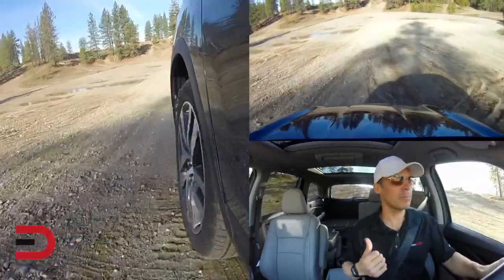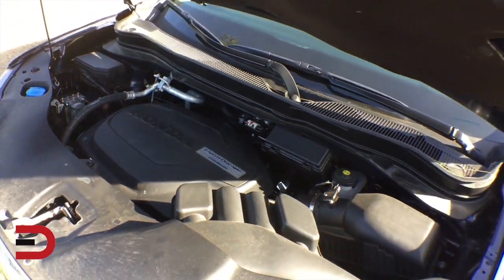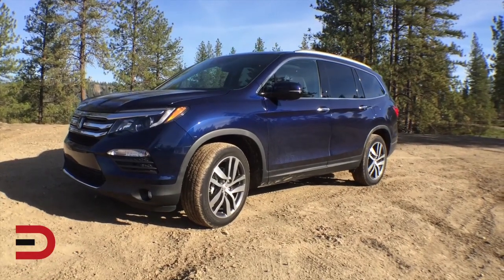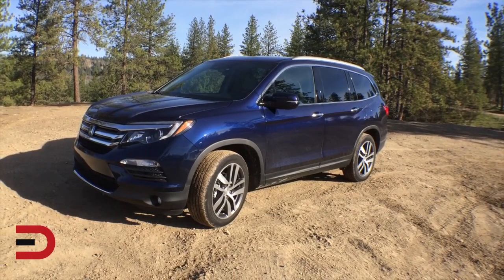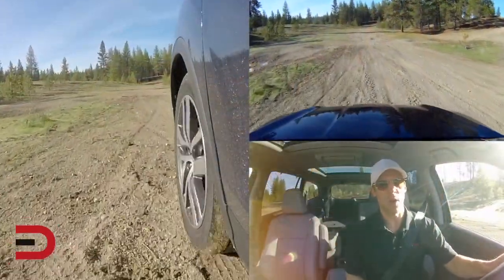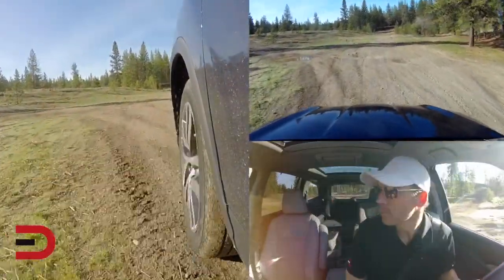That was pretty steep. Quick recap on what this vehicle is all about: under the hood we have a 3.5-liter V6 with 280 horsepower and 262 pound-feet of torque. There are five trim levels — LX, EX, EX-L, Touring, and Elite — available in both front-wheel and all-wheel drive. There's also a six-speed automatic transmission or a nine-speed; we have the nine-speed with paddle shifters.